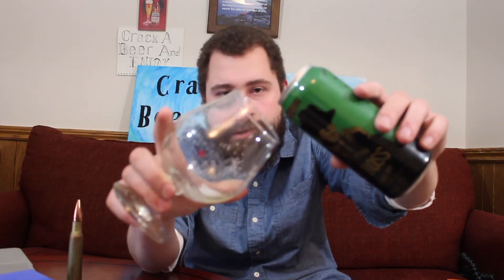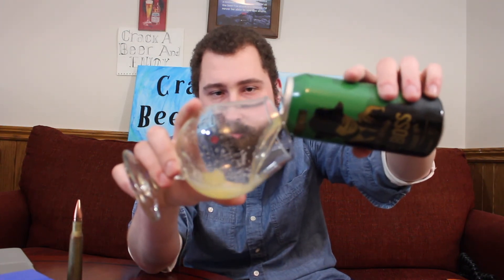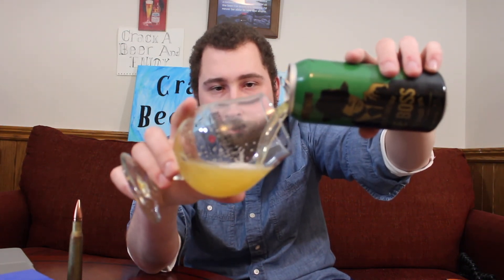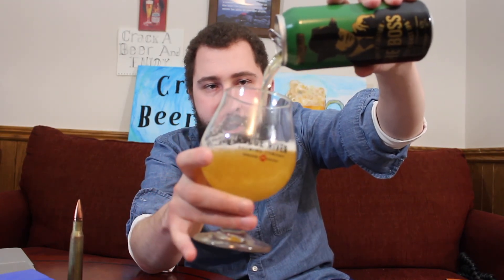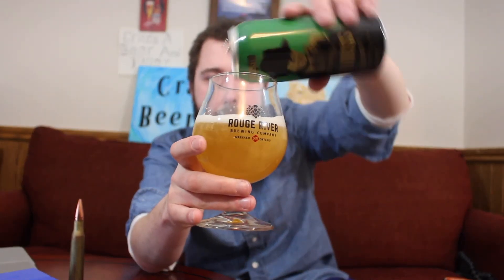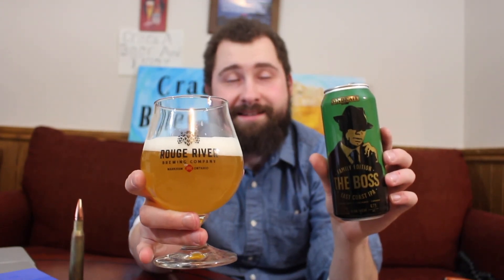Time to pour the beer into the glass — getting a good hand on the glass — and there we go, pouring away, and we got more beer for the glass.